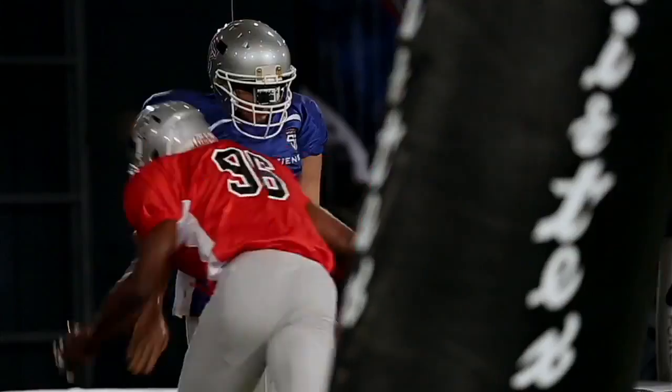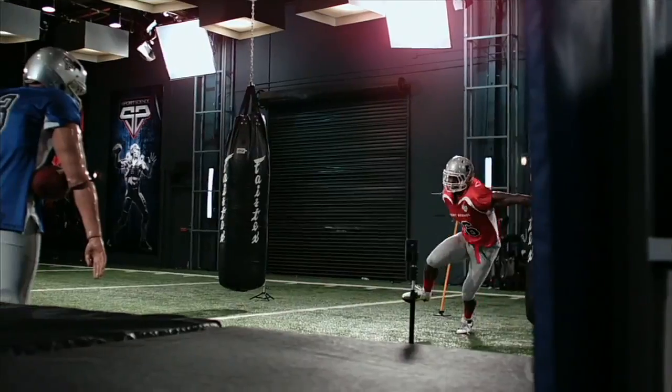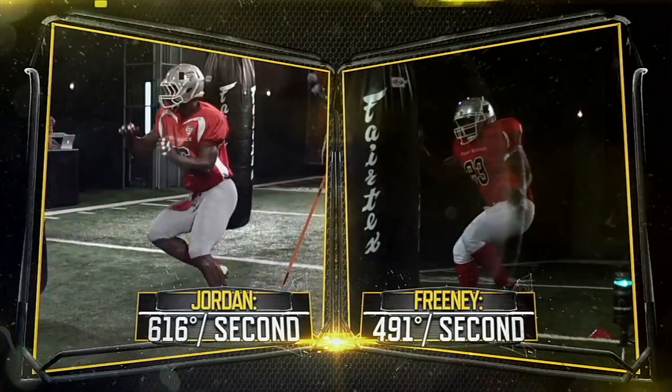The fastest we've measured in this test, and about 25% faster than spin moves we've analyzed by seven-time pro bowler Dwight Freeney.